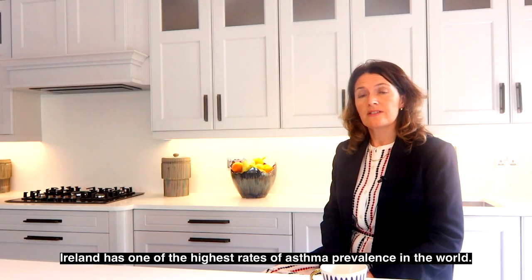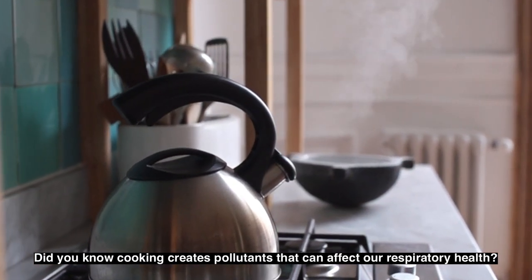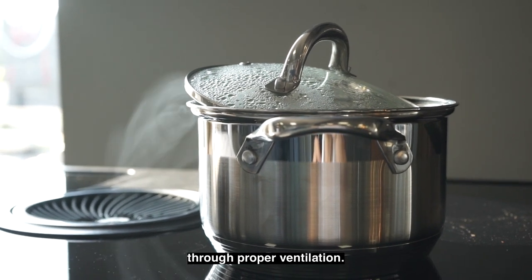Ireland has one of the highest rates of asthma prevalence in the world. Did you know that cooking creates pollutants that can affect our respiratory health? That's why it's so important our homes have good air quality through proper ventilation.